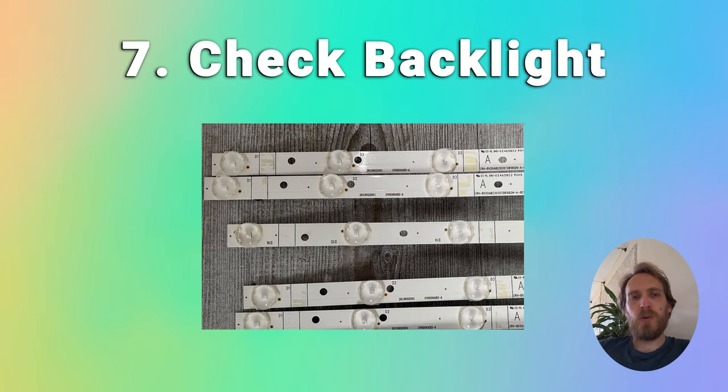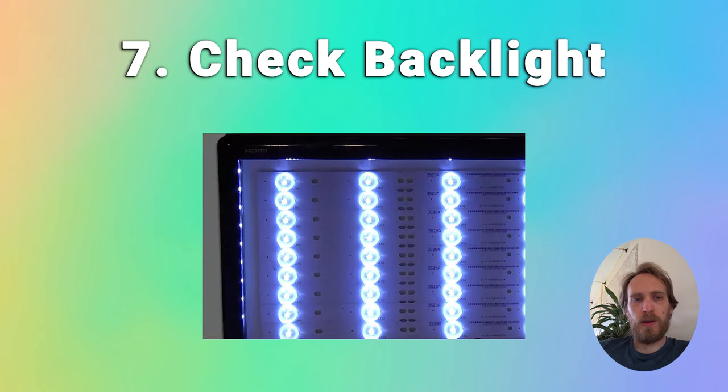If your TV is flickering in one spot only then that's a sign of a backlight problem and almost certainly a failure of one of the LEDs in the backlight. The LEDs come in strips of varying lengths, connected together with maybe three or four LEDs per strip connected in series. You can replace the individual LEDs on the LED strip but if one has failed it's likely that another is going to fail shortly.